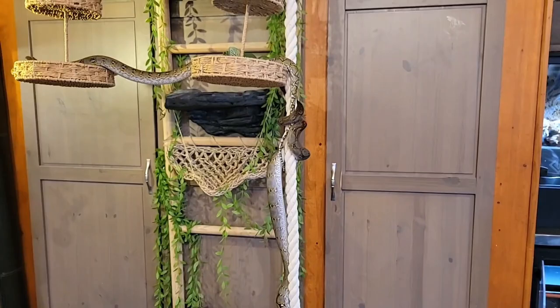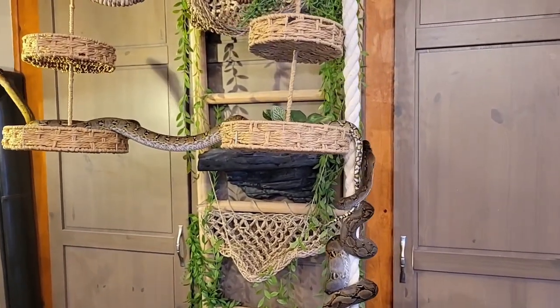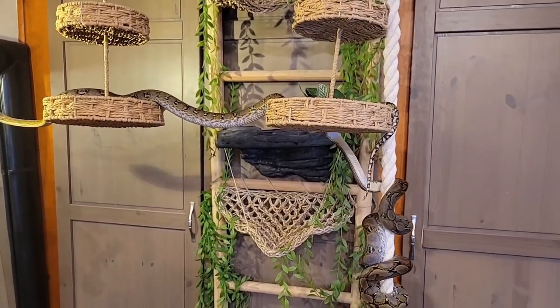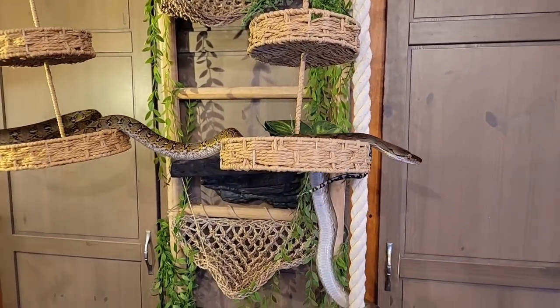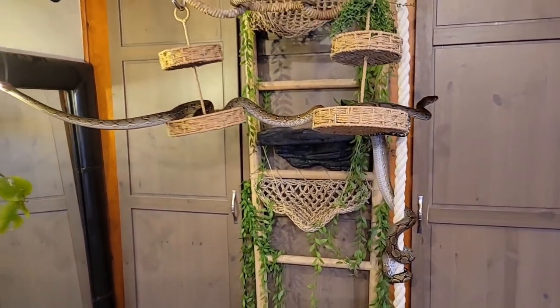For any retic nerds wondering: Echo is 50% Karampa, 25% Kalatoa, and 12.5% Slayer, and Stella is 100% Kalatoa. Stella is almost two years old, Echo just turned two, and they're both exactly the same size, but not nearly adult sized yet. They have a lot of growing left to do.